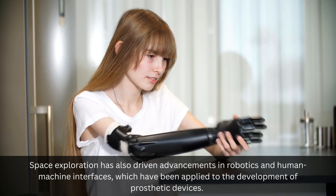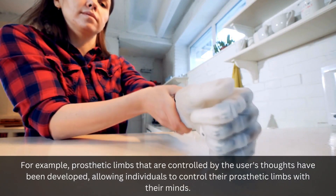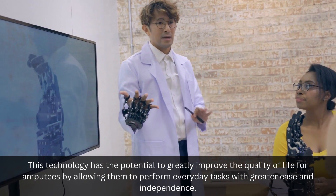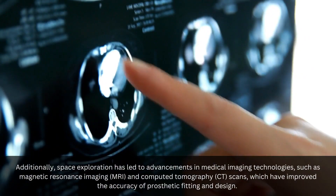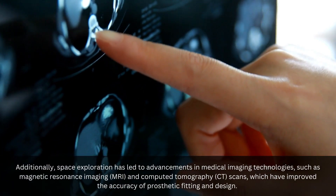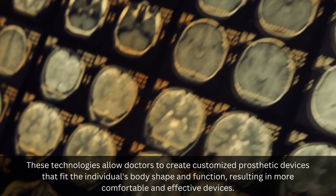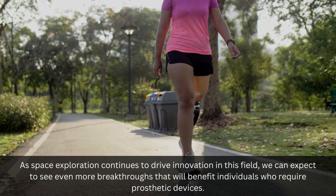Space exploration has also driven advancements in robotics and human-machine interfaces, which have been applied to the development of prosthetic devices. For example, prosthetic limbs that are controlled by the user's thoughts have been developed, allowing individuals to control their prosthetic limbs with their minds. This technology has the potential to greatly improve the quality of life for amputees by allowing them to perform everyday tasks with greater ease and independence. Additionally, space exploration has led to advancements in medical imaging technologies, such as magnetic resonance imaging and computed tomography scans, which have improved the accuracy of prosthetic fitting and design. These technologies allow doctors to create customized prosthetic devices that fit the individual's body shape and function, resulting in more comfortable and effective devices. As space exploration continues to drive innovation in this field, we can expect to see even more breakthroughs that will benefit individuals who require prosthetic devices.